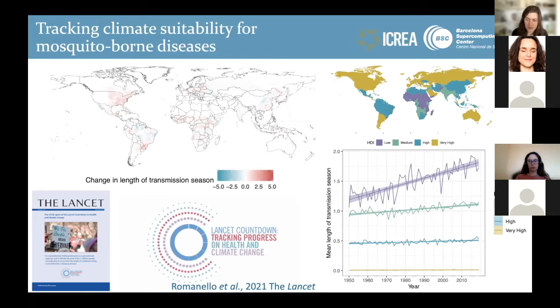This time series plot shows how the climatic suitability for malaria in highland areas has increased since the 1950s by nearly 40 percent, particularly in the African highlands, which are areas with a low human development index. And on the map, we can show areas in red where we are seeing an expansion of the length of the transmission season.